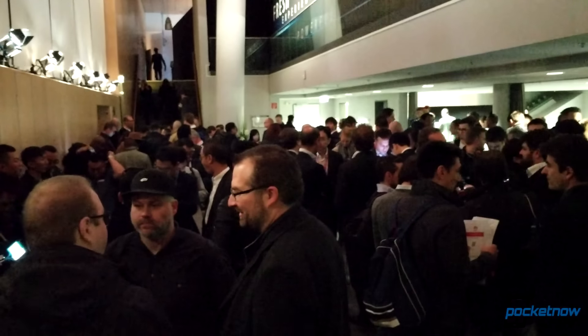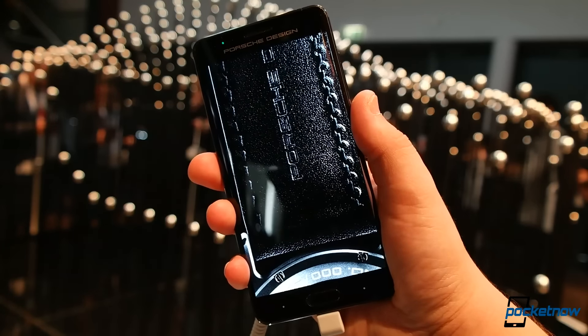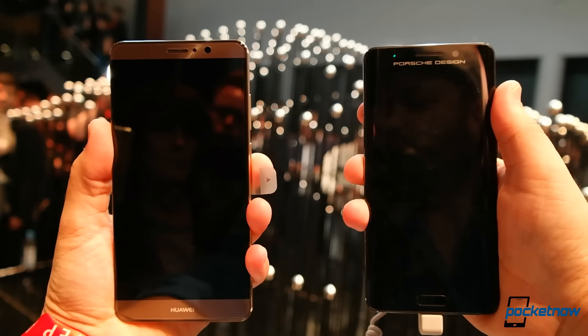We're on the ground in Munich, and Huawei has a nice little surprise for us: a high-fashion companion to the Mate 9 with styling by Porsche Design. This phone diverges from the regular Mate 9 in a couple of key areas.